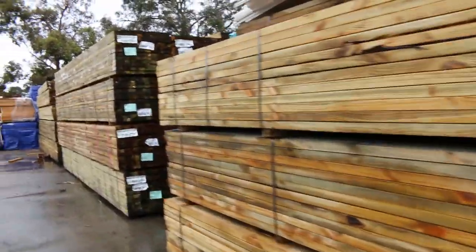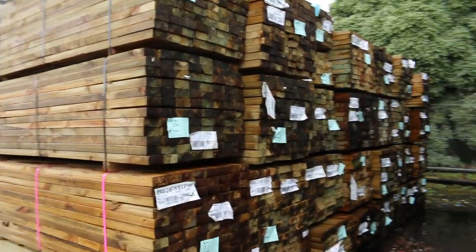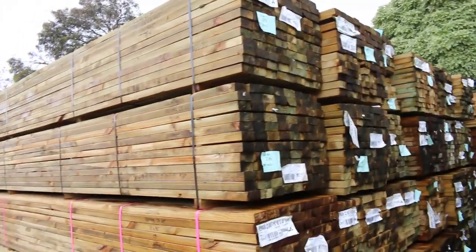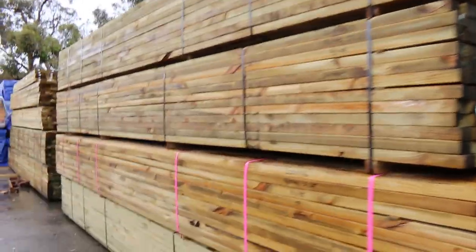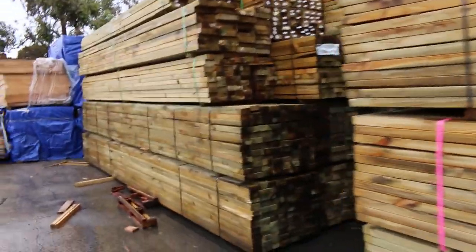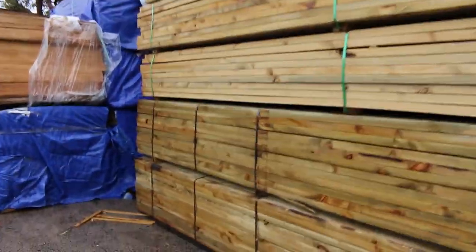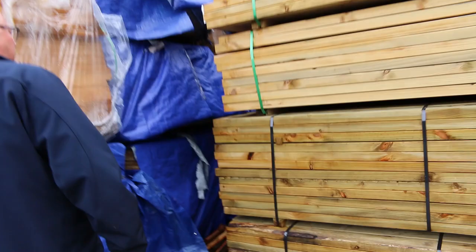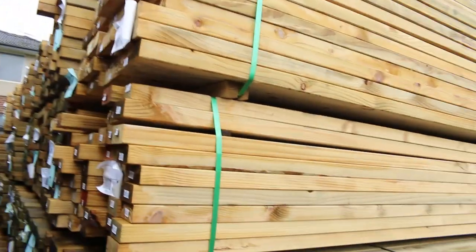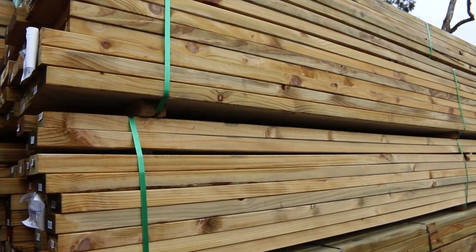We have got a heap of treated pine once again. Main sizes are 90 by 45, 140 by 45, and 190 by 45 — stuff up to six metres long. I've got a number of packs of treated pine to clear tomorrow, approximately 40 packs over the catalogue. Some of the clearance stock includes a few packs here — lots 172 to 174 amongst others.